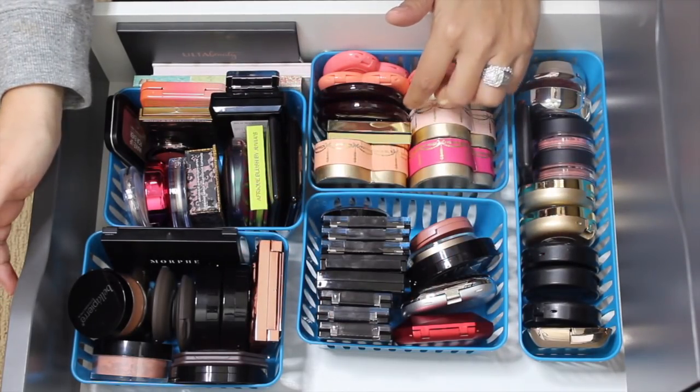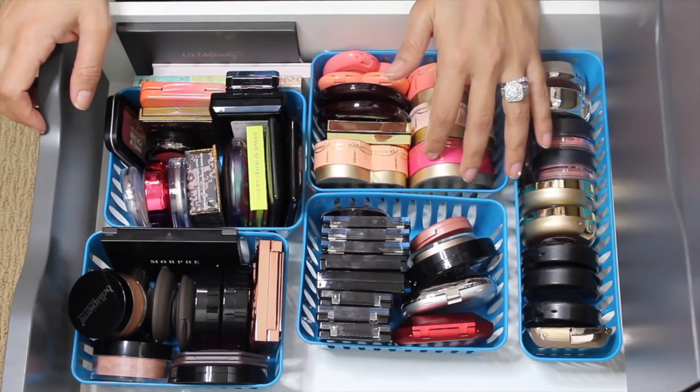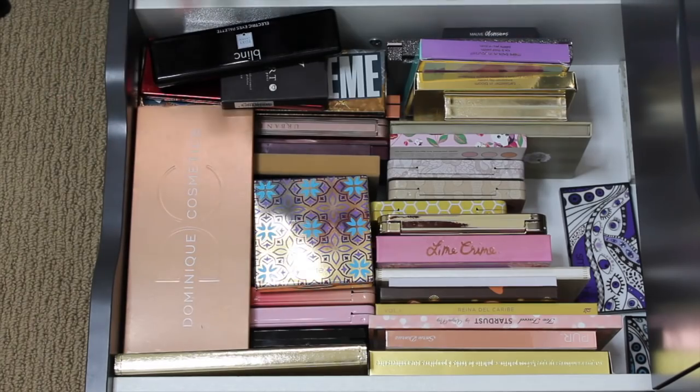I think I want to pull in the MAC Petal Power — it's a mineralized skin finish blush. I'm going to bring it in. That should be enough blushes — quite a big variety.